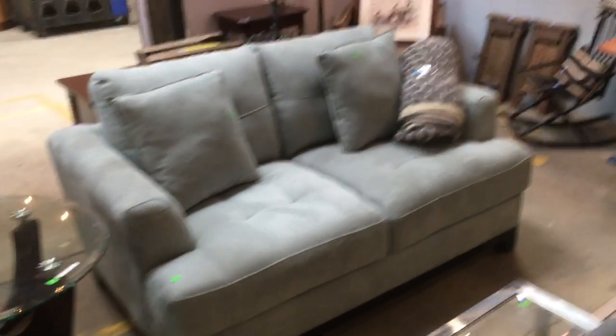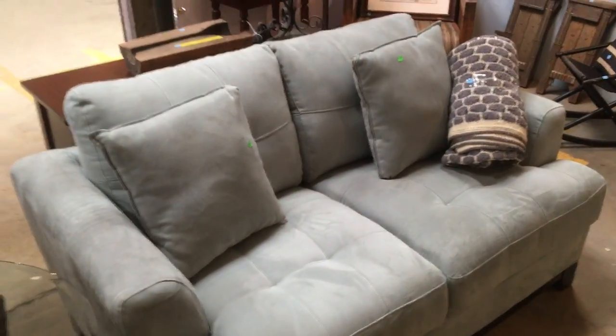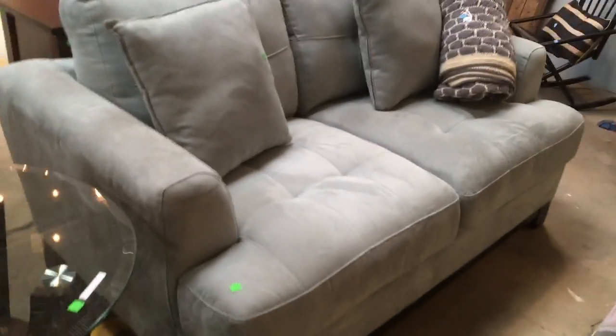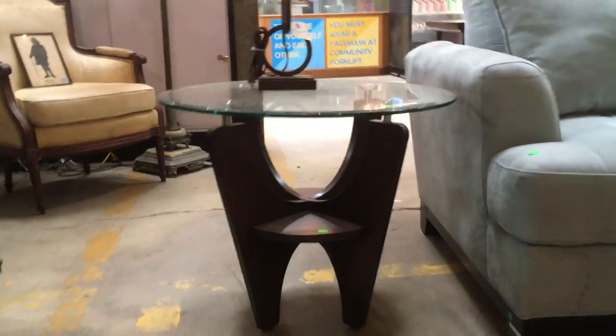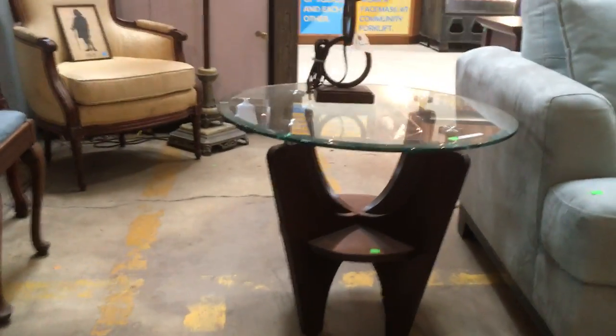If you're looking for sofas, this one is still available. It's got a really beautiful light blue color — a very nice suede feel. That one's listed on the marketplace: communityforkliftmarketplace.org, you can get more information on this one. I love this side table too — check it out. It's got these cool legs that almost look like a person standing there with their arms raised holding your table up.